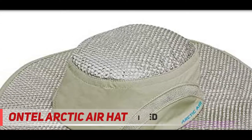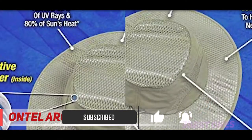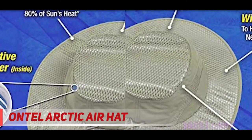While hiking, boating, golfing, fishing, walking, and camping, the adjustable one-size-fits-all Arctic Air Hat has you covered. As seen on TV, it's one of Ontel's innovative consumer products for everyday life.